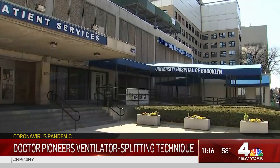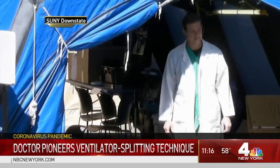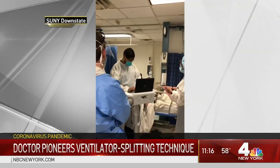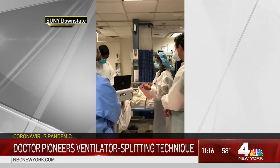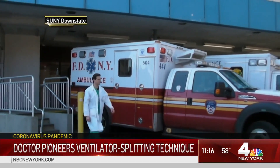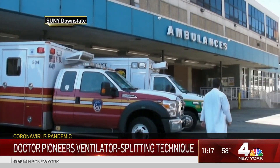SUNY Downstate is one of three hospitals in the state dedicated to COVID-19. It's there where Dr. Lorenzo Palladino, along with two other doctors, pioneered a way to outfit a typical ventilator to aid more than one patient. Last week, he met with FEMA officials in Washington to establish a protocol on how to do just that.